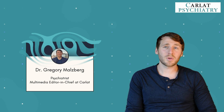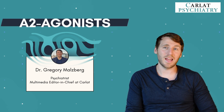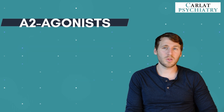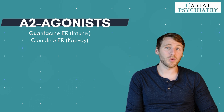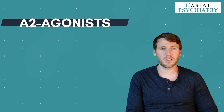Hey, how's it going? Today we're taking a closer look at the alpha-2 agonists and their place in ADHD treatment. Let's start with a quick overview. The alpha-2 agonists we're discussing today are guanfacine extended release, known as Intuniv, and clonidine extended release, known as Kapvay. These medications were approved for ADHD treatment over 10 years ago, but there were three things initially that held back their use.